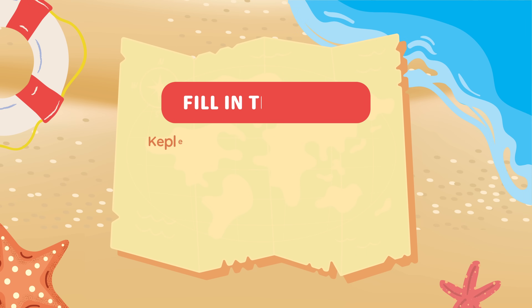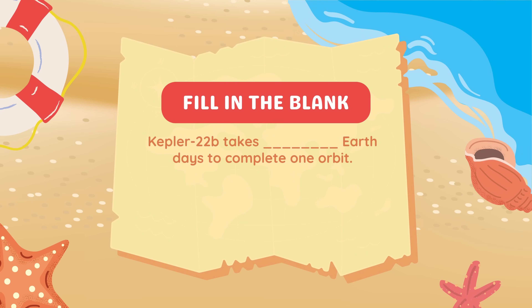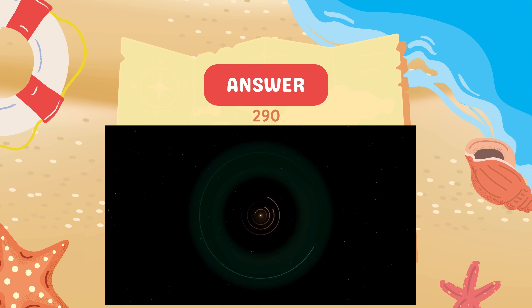Fill in the blank. Kepler-22b takes blank Earth days to complete one orbit. Two hundred and ninety Earth days.